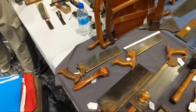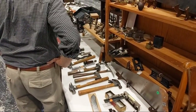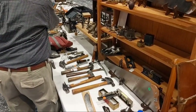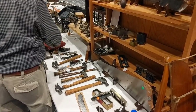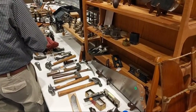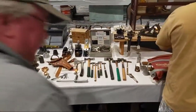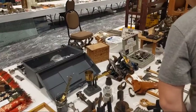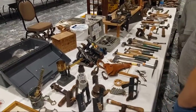I didn't see as many router planes in here today. Thursday there were a lot outside. Do you find you ever really adjust the mouth on an adjustable mouth block plane after use? Yes — if I'm doing detail work or going against the grain, I'll close the mouth down on my block plane. But most of the time I keep the mouth fairly wide open.